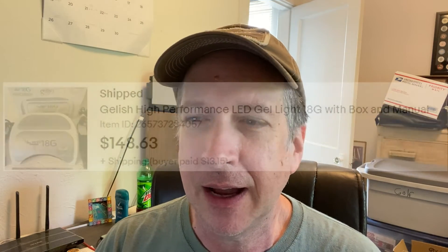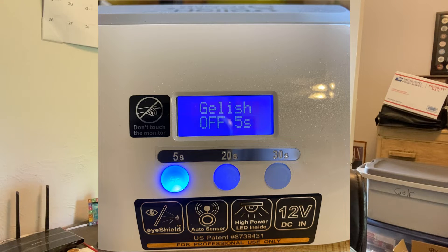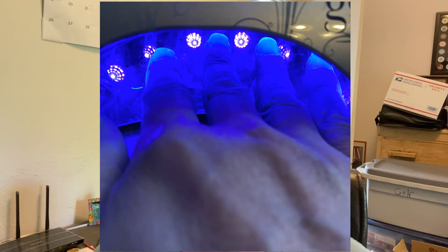This Gelish Sogolf Gel Polish High Performance LED Gel Light 18G — I don't know what it's actually called — was the big winner of the week. Me and my girlfriend went to an estate sale, and down the road the people were having a garage sale. I saw this and figured it seemed like it would be something. I think if you have Gelish Gel Polish, you stick your hand in there and it kind of melts away the gel — like a nail polish remover kind of thing. Got it for $8.